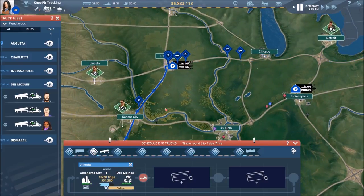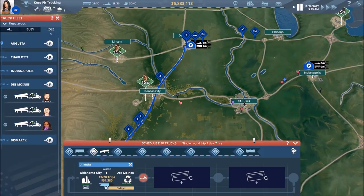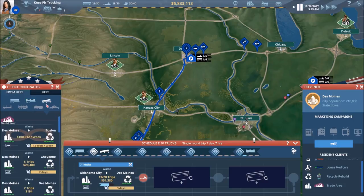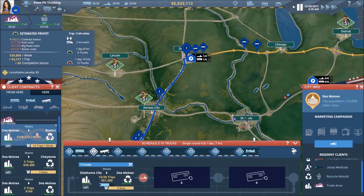Schedule 2 — we're getting more folks headed back to Des Moines because they don't have any work to do. We're finishing up this contract OKC to Des Moines and then there's nothing for them to pick up in Des Moines. We have so many trucks that we are running through these contracts very quickly.